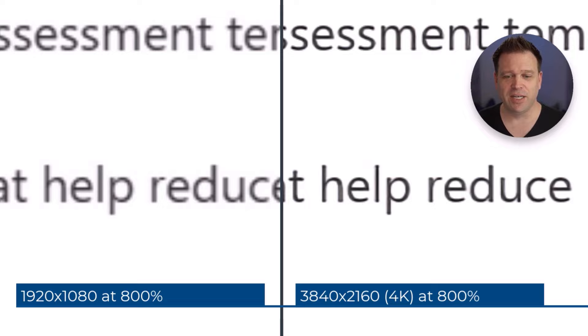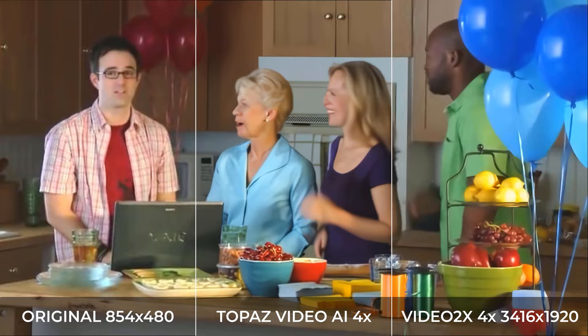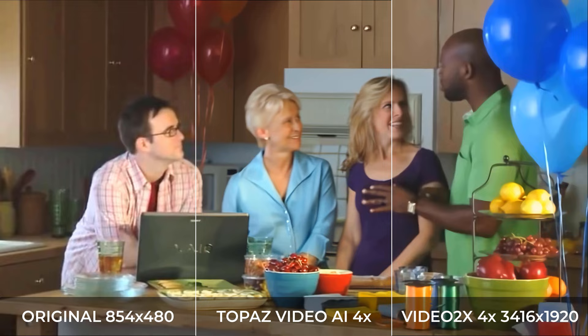If you look at the Video2x side, it isn't bad in terms of image enhancement, but it's just not as good as the Topaz third of the screen. In some frames without any motion blur, Video2x does get pretty close, but Topaz is still more consistent. So it kind of saves an 854x480 resolution video, giving it near 4K native quality by increasing its size four times.